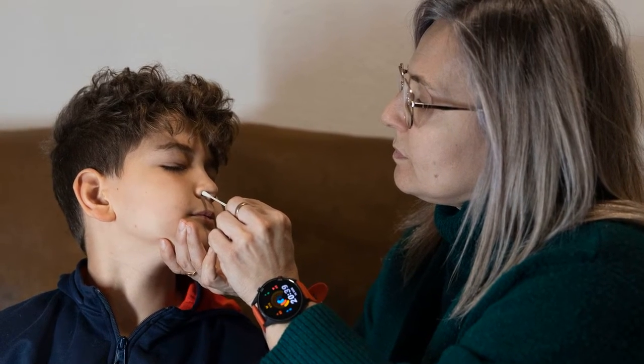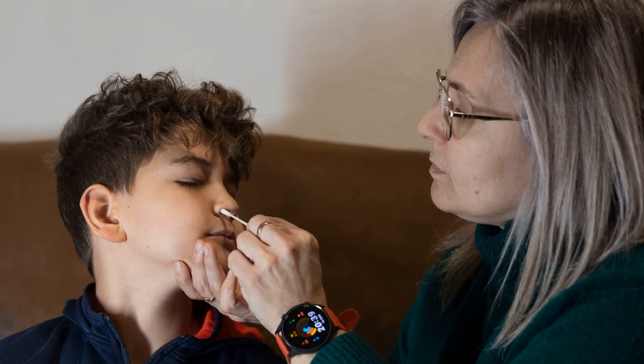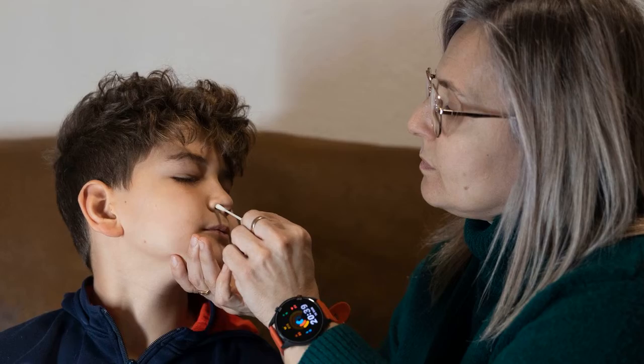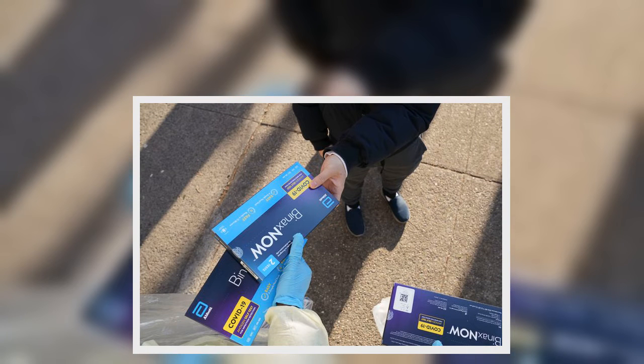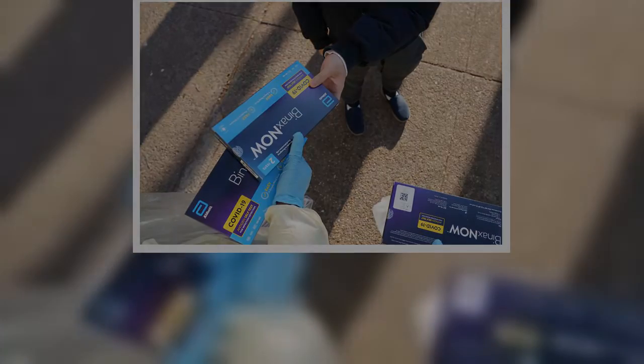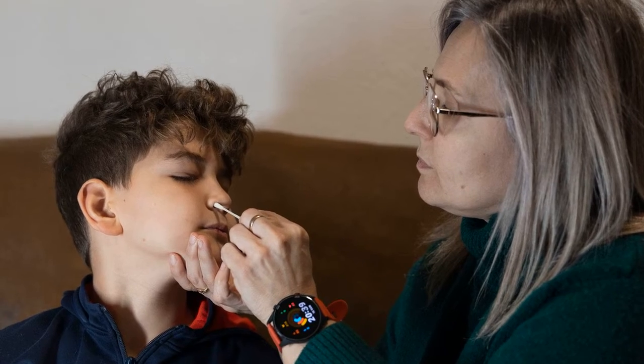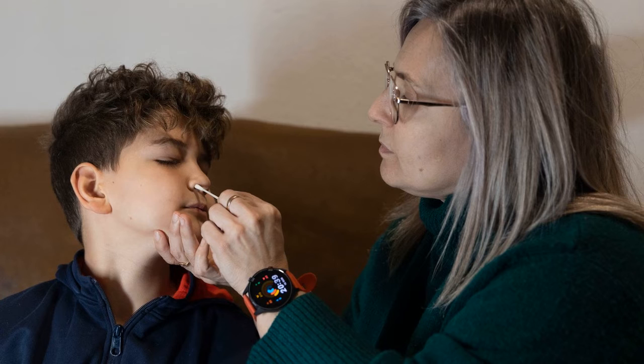Those with public health insurance through Medicare, or without insurance, are being directed to COVIDtests.gov to order tests or to community health centers in their area offering free testing. The Biden administration says that procedures will differ from insurer to insurer, and it is encouraging Americans to save receipts from rapid test purchases for later reimbursement and to reach out to their insurance providers for information. Critically, the requirement only covers purchases on or after January 15. Insurers are not expected to retroactively reimburse the cost of tests purchased earlier.